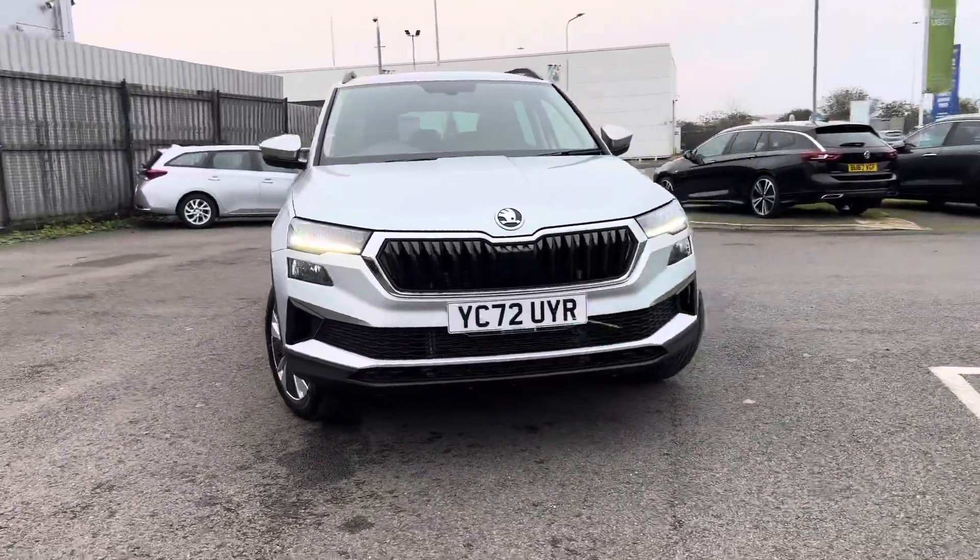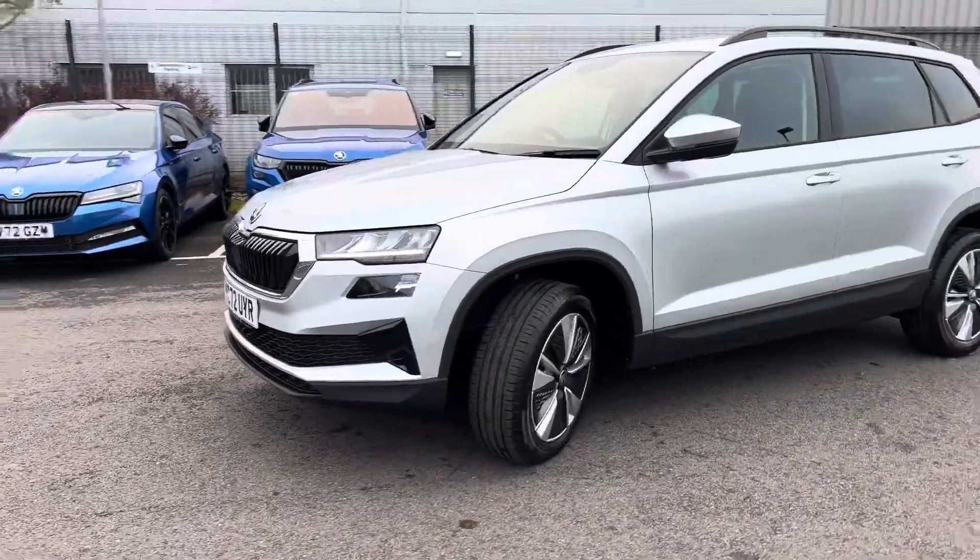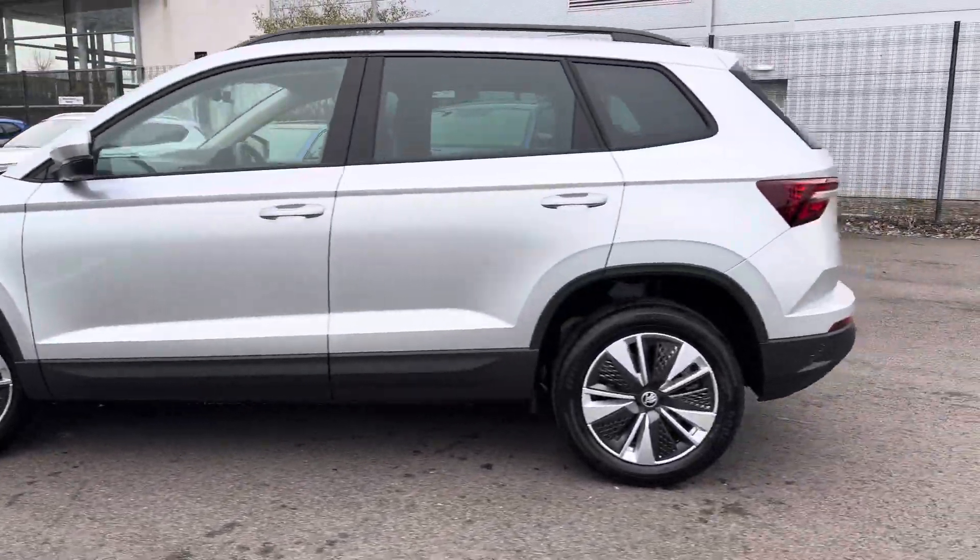Hi, welcome to DNQ Skoda in Grimsby. I'm Ashley and today I'm going to show you around this Coroc SE Drive, finished in brilliant silver metallic. It comes with the remainder of the manufacturer's three-year warranty.